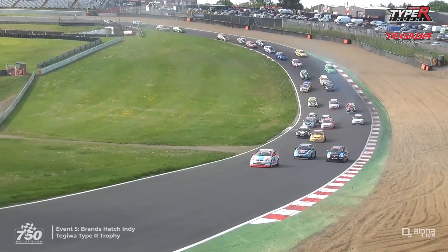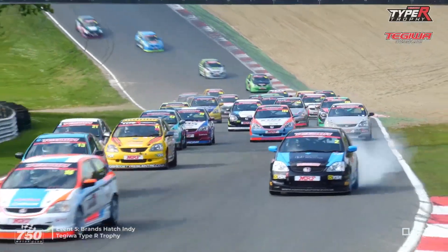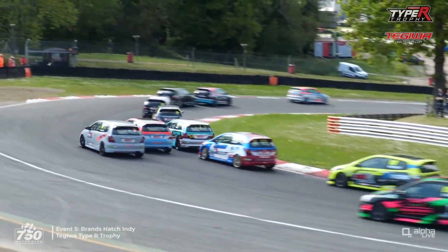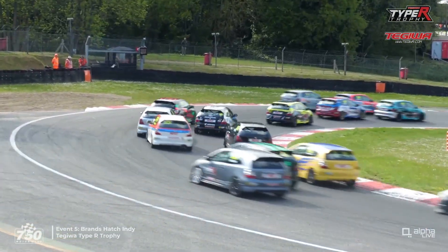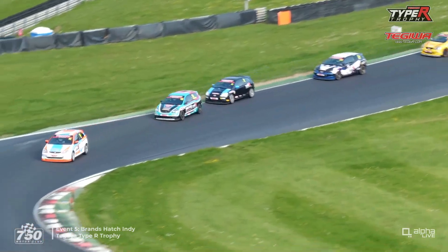There's one sideways and a coming together, but they all just managed to avoid contact. That was Jessup? No, it wasn't — it was Chapman that was the car sideways, and he lost a lot of places. Jeff Humphries is trying to go around the outside of him, and Joe Jessup is trying to go up the inside of both of them but hasn't really made up many places yet.